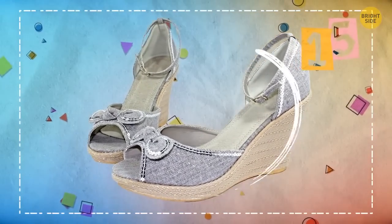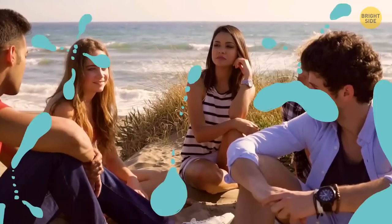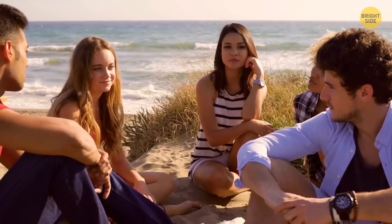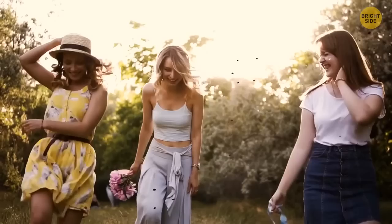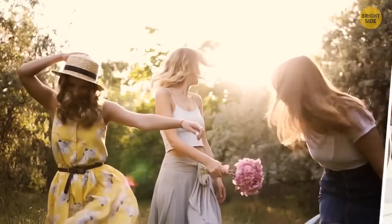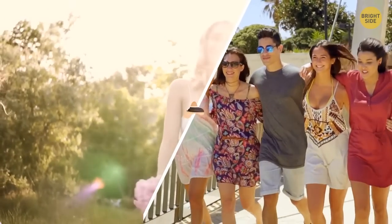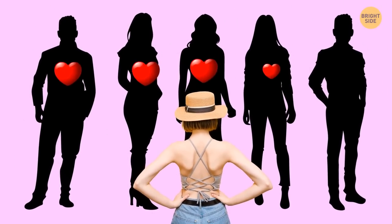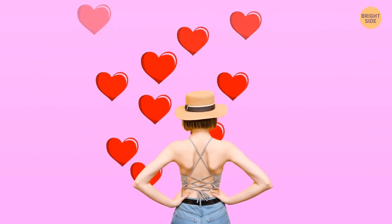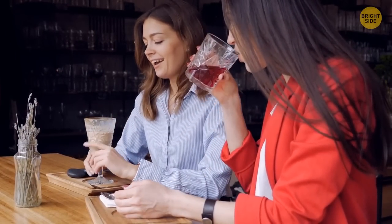Wedges: you seem to always know how to carry yourself, no matter what. People around you feel how inviting and warm you are. People who wear wedges are very outgoing and cordial — they always have many friends and even more people who want to be friends. A tip for wedge fans: while giving all your love to the people around you, never forget about yourself, and be careful with opening your heart to everyone before you get to know them well.